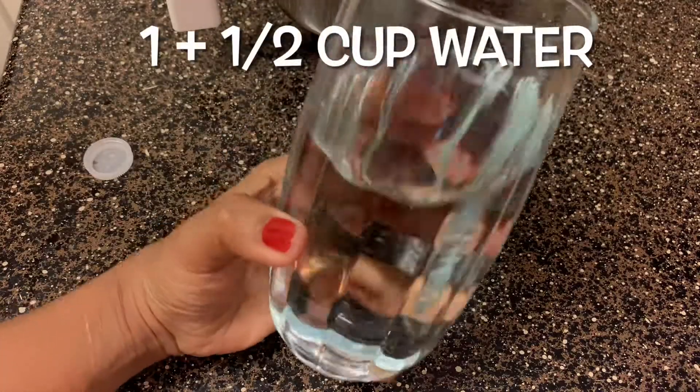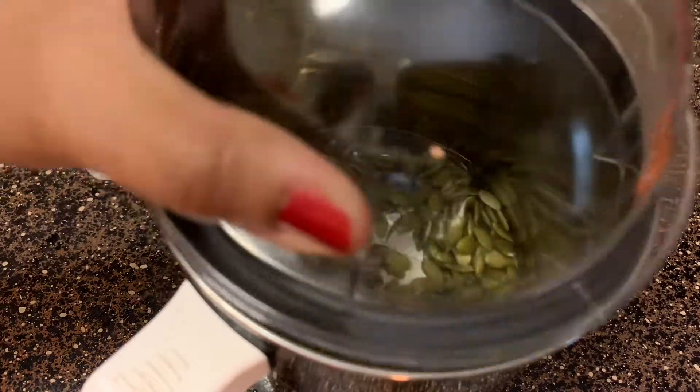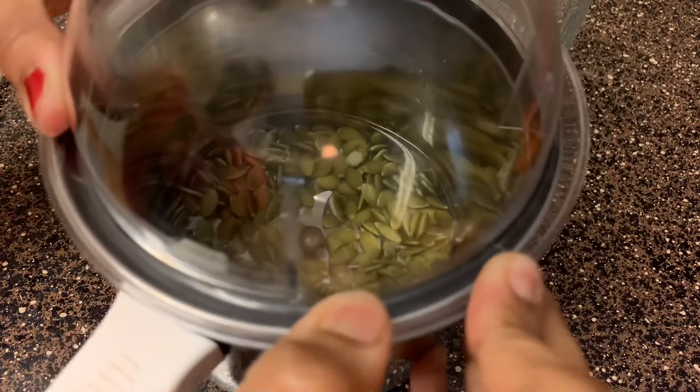For one third cup of pumpkin seeds, I used one and a half cups of water. I use a 550-watt blender to blend the pumpkin seeds well until they are nice, creamy, and frothy.